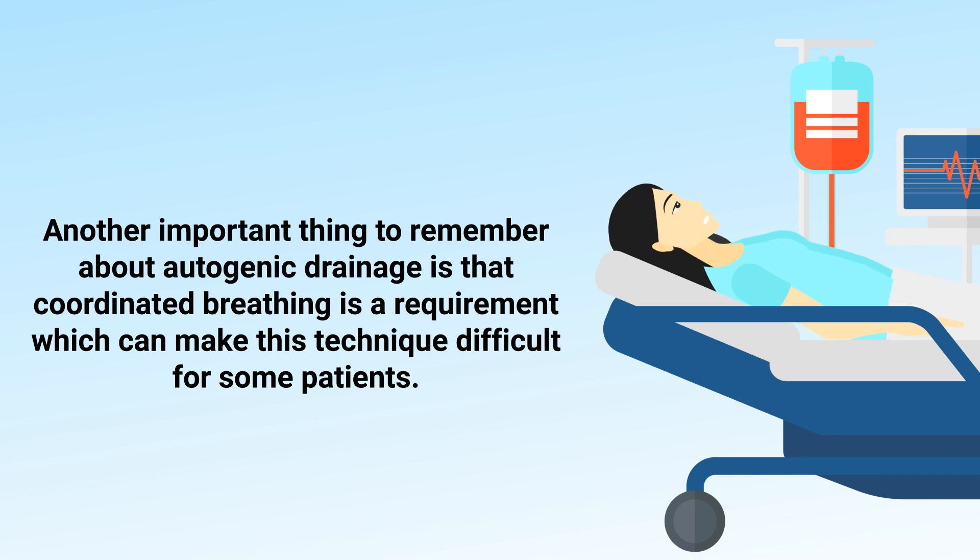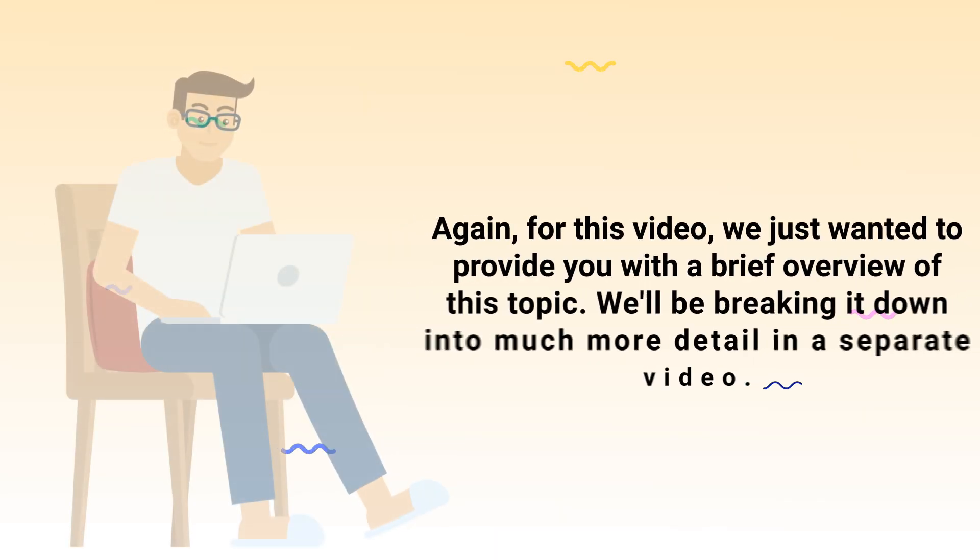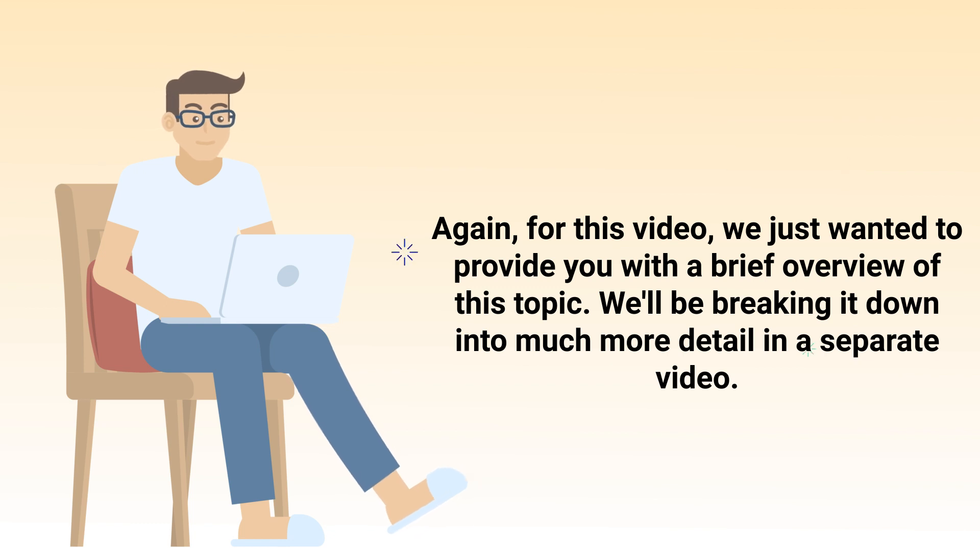Another important thing to remember about autogenic drainage is that coordinated breathing is a requirement, which can make this technique difficult for some patients. This is especially true for those who are experiencing shortness of breath or those unable to take a deep breath. This is just something to keep in mind — for this video we just wanted to provide a brief overview of this topic.